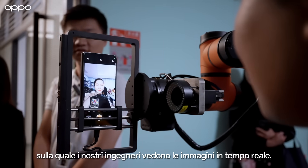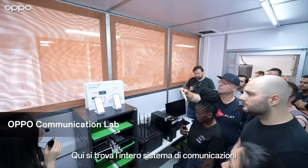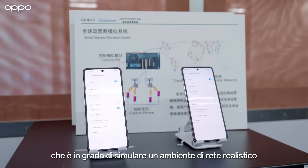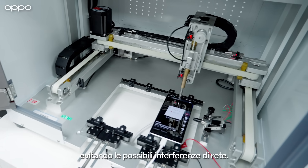In here, we have the whole communication system. It can imitate the real network environment. We can test all mobile phones without any interference from a real network.